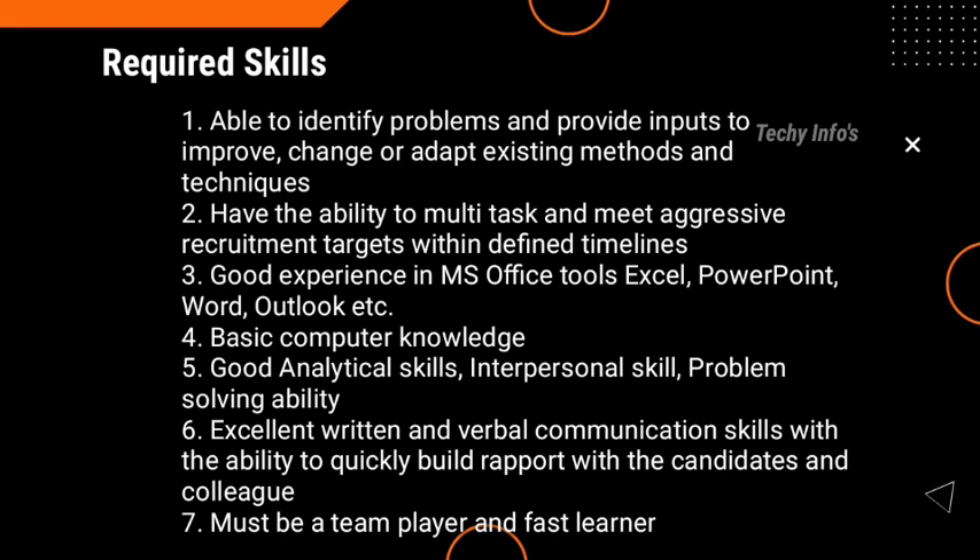Required skills: ability to identify problems and provide input to improve, change or adapt existing methods and techniques. Ability to multitask and meet aggressive recruitment targets within defined timelines. Good experience in Microsoft Office tools like Excel, PowerPoint, Word, and Outlook. Basic computer knowledge is required. Good analytical skills, interpersonal skills, and problem-solving ability are required. Excellent written and verbal communication skills with the ability to quickly build rapport with candidates and colleagues. Must be a team player and a fast learner. Must have skills that allow them to adapt and effectively deal with unfamiliar issues, challenges, and problems.